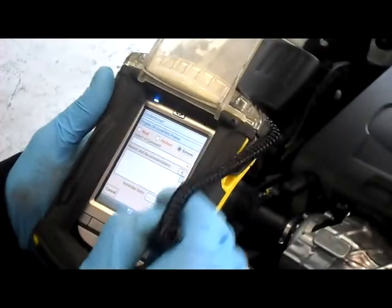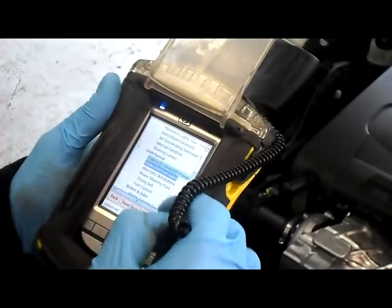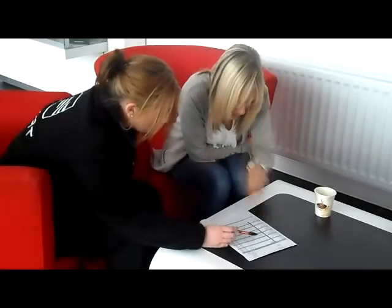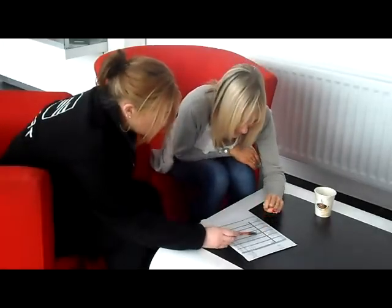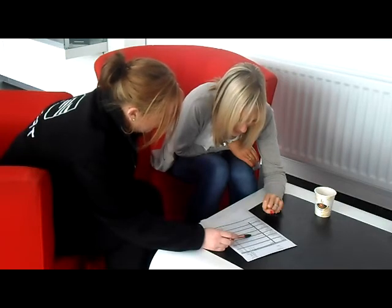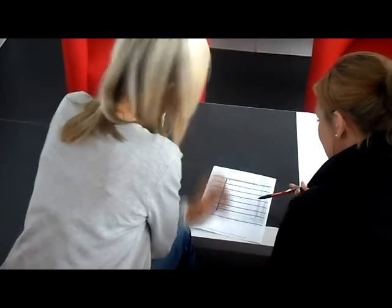Your service advisor will also run through with you what has been checked. We will let you know of any safety features that have been reported as amber — meaning we advise rechecking in accordance with your driving habits — or red, meaning we advise urgent attention.